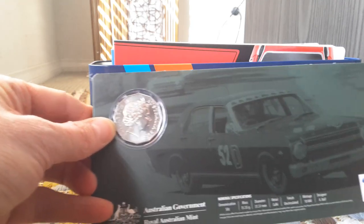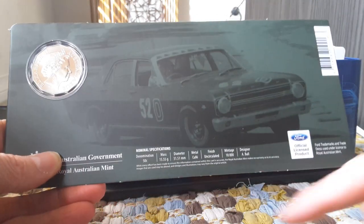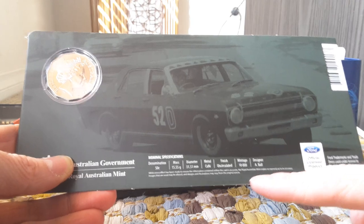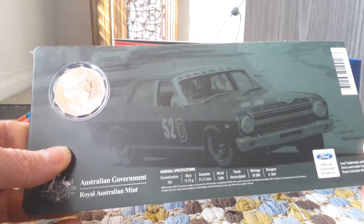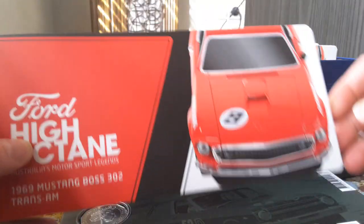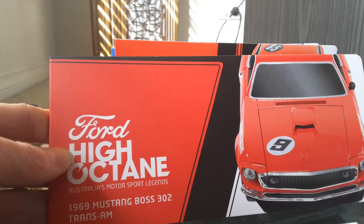If we have a look at the back, there's a picture of the actual car and it has the reverse with Queen Elizabeth. That one has a mintage of 10,000, as it says here, with pretty much the specifications of a normal 50-cent coin. That is a low-mint coin — 10,000. The second one and all the rest of these coins are colored.